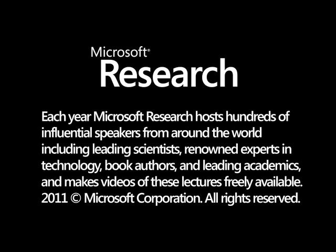Each year, Microsoft Research hosts hundreds of influential speakers from around the world, including leading scientists, renowned experts in technology, book authors, and leading academics, and makes videos of these lectures freely available.